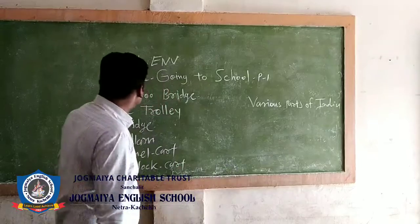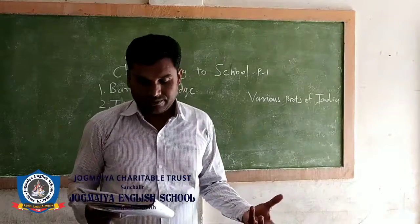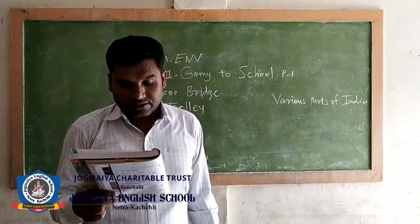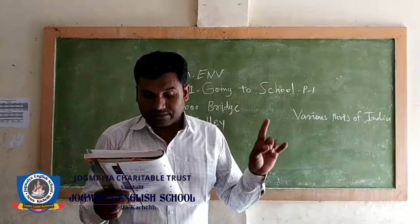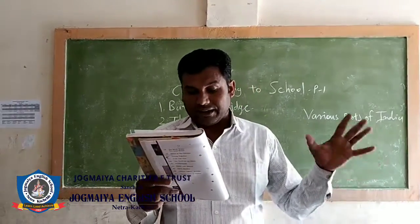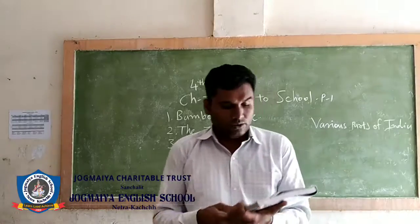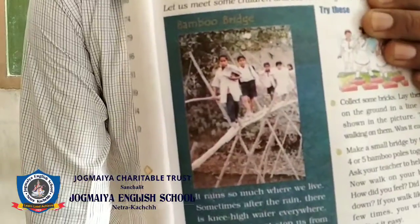First is the bamboo bridge. It rains so much where we live. Sometimes after the rain there is knee-high water everywhere. But that does not stop us from getting to school. We hold our books in one hand and bamboo with the other. We quickly cross the bamboo and rock bridge to reach school. Here are some children who are going to school by bamboo bridge.